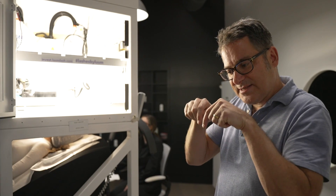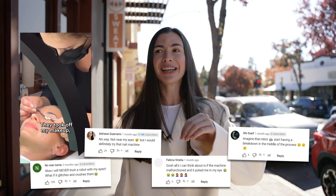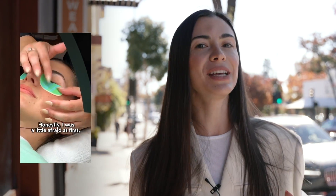What the hell is an eyelash extension? I don't know what it is. I actually made a short video about this robot a couple months ago, and I got so many comments like, 'Marina, weren't you scared to be in the robot that did your lashes?' Someone commented about robots replacing people not being a good trend. Today, we're going to see whether it's dangerous or not. Let's do it.